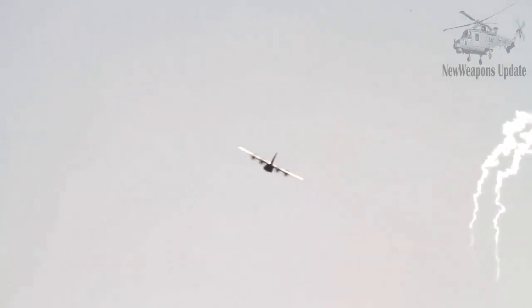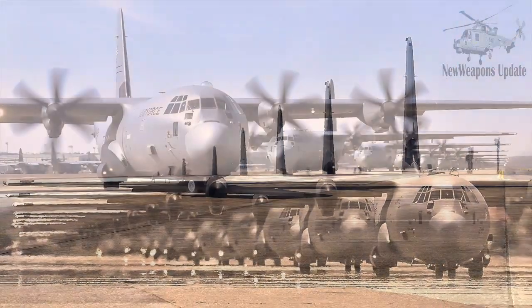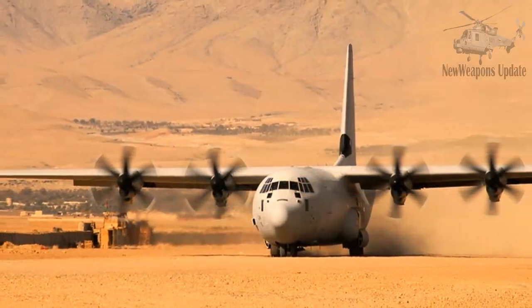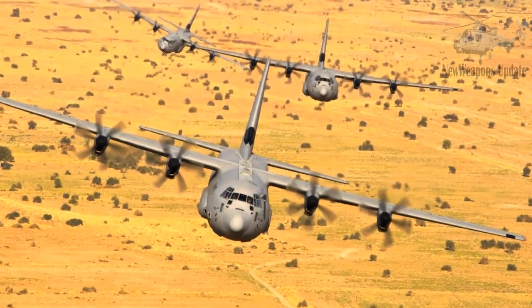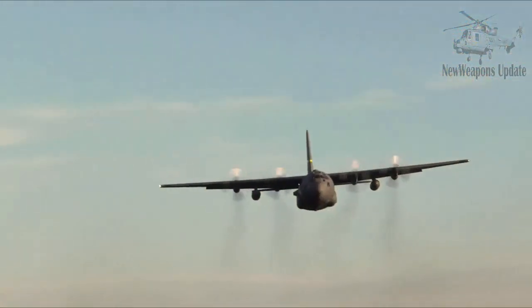A special variant of the C-130J was made by Lockheed Martin at the request of the user. In 2008, for example, Lockheed Martin made six KC-130Js modified from the C-130J for special functions in the Air Force and in the Special Operations Command. Six units of this variant were made, and at the time the contract value reached US$470 million.